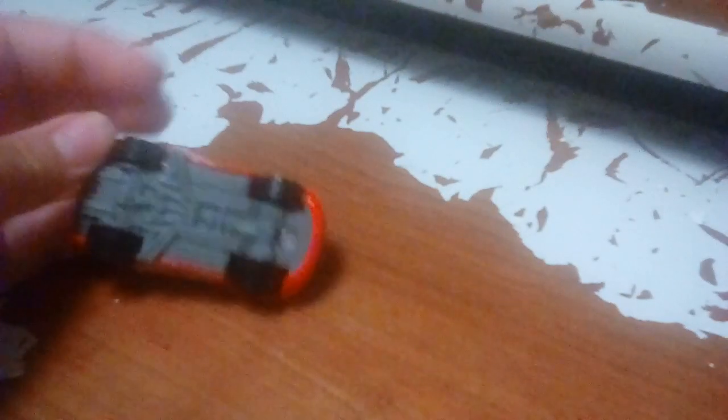Here's the base if you are interested — all the date stamps, and it says made in China.